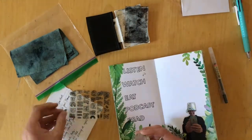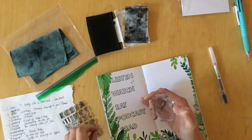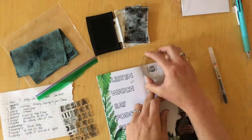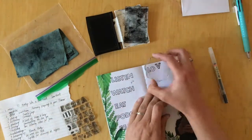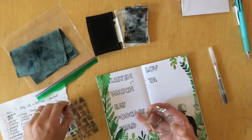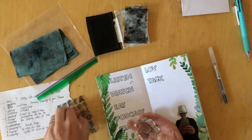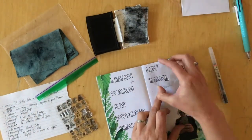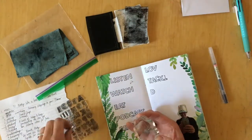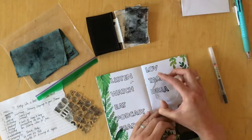You saw me using a pencil before, and I did that to just space out the stamping equally. I counted the prompts that I had and decided I will put five on the left and five on the right side. Then I looked at how much space I had, divided them up, and made little marks with my pen just to know approximately where I should start stamping the prompts.